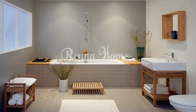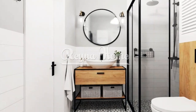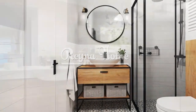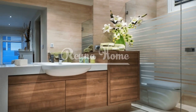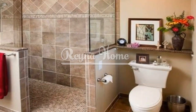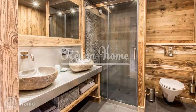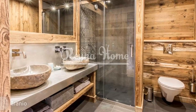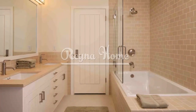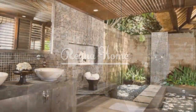Optimize space with smart storage solutions. Effective storage is crucial in small bathrooms. Incorporate smart storage solutions to keep the space organized and clutter-free. Utilize vertical space with wall-mounted cabinets or open shelves, install recessed niches in the shower area to store toiletries, and use baskets or rustic crates for additional storage. By maximizing space, you can maintain a clean and spacious feel in your small rustic bathroom.